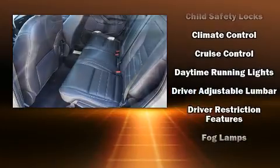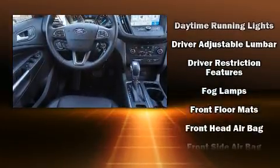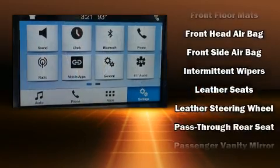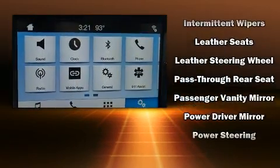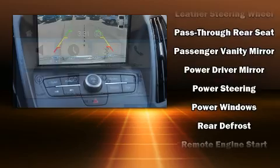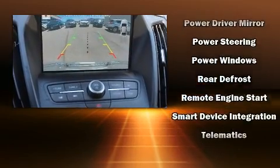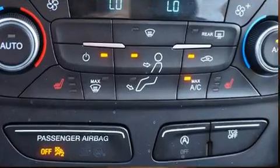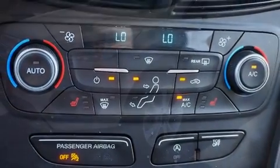Ford ensures the safety and security of its passengers with equipment such as front and side impact airbags, an emergency communication system, and four-wheel disc brakes with ABS. Electronic stability control stands out as a technologically savvy innovation, keeping you better connected to the road.